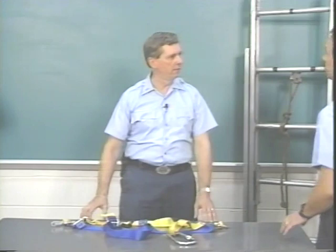Bob, how about giving me a hand explaining the personal harness and rope? Sure, Andy. First, let's go over the nomenclature of the harness.